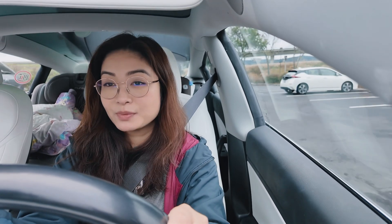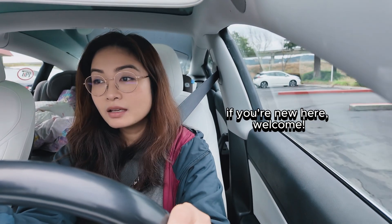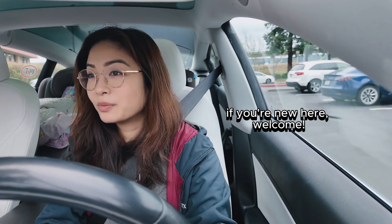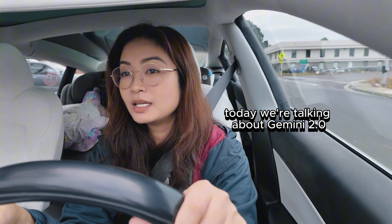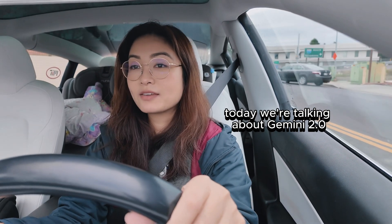Today we're going to do a slightly different type of video — just for fun. We're going to go to lunch and maybe do a little bit of shopping, and check out Gemini 2.0 together. Google released Gemini 2.0 this week and it's mind-blowing. No wonder their stock went up almost 10%. Their new model is almost twice as fast as their previous model.